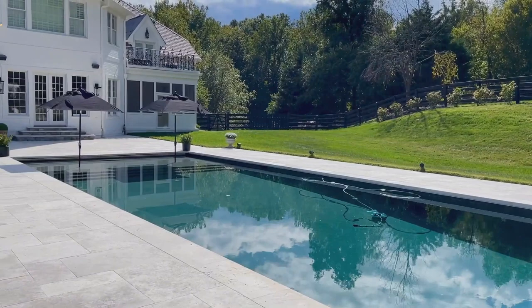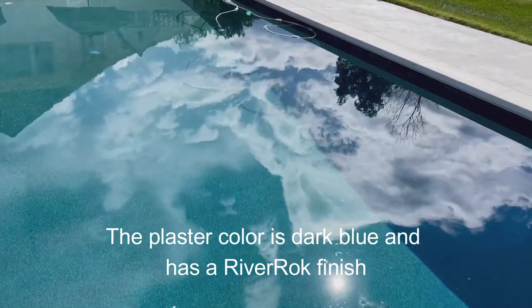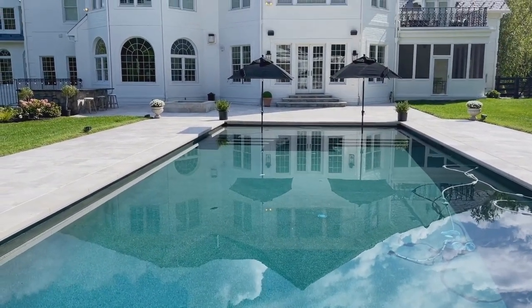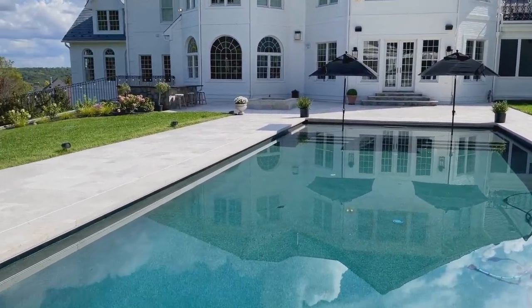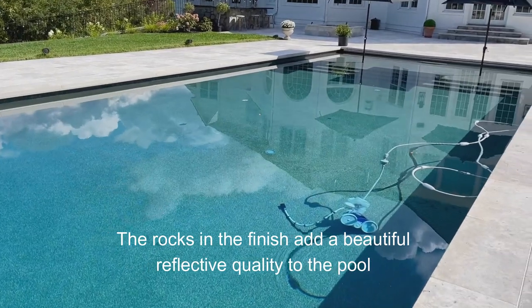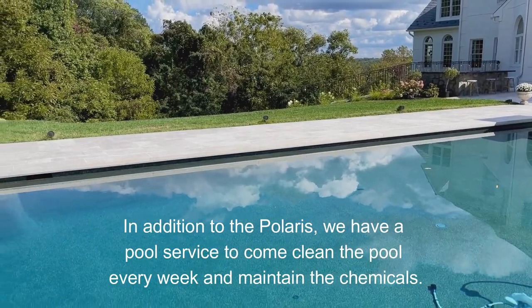I actually forgot to talk about the pool finish, because I know there are a lot of questions about what type of finish we used for the bottom. There are actually a lot of types of colored plasters you can get. We opted for a dark blue plaster with a river rock finish. I also have a Polaris in there that goes on every day and cleans the pool for about four hours.